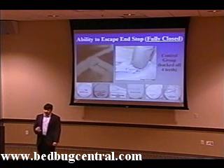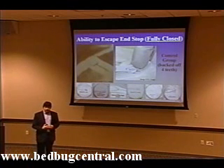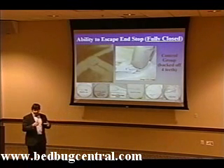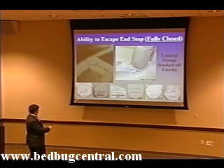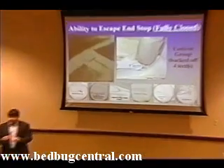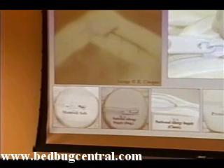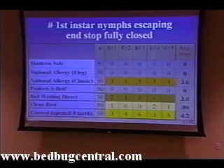The next thing we wanted to look at was the zipper end stop — the area I said most encasements are likely to fail. The design is the same as before, except the portion of the encasement stretched over the mouth of the container was the portion containing the zipper end stop. The control group consisted of a zipper end stop backed off several teeth, leaving an opening large enough for bedbugs to escape. A finger was placed over the top, and each encasement was replicated five times, with the exception of Bedwetting Direct, which had three replicates.